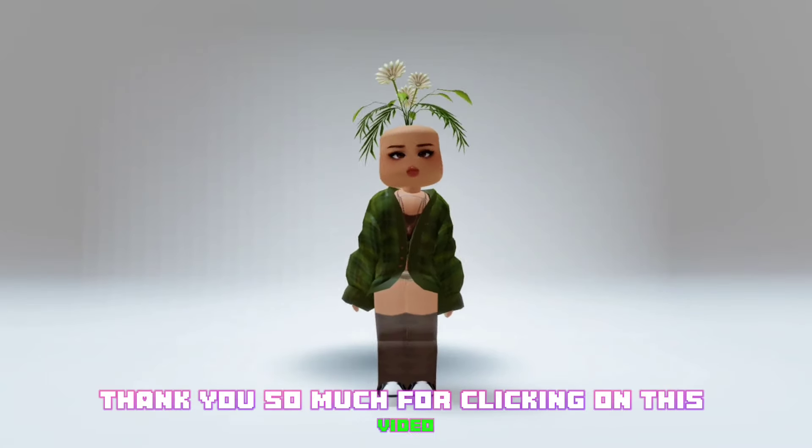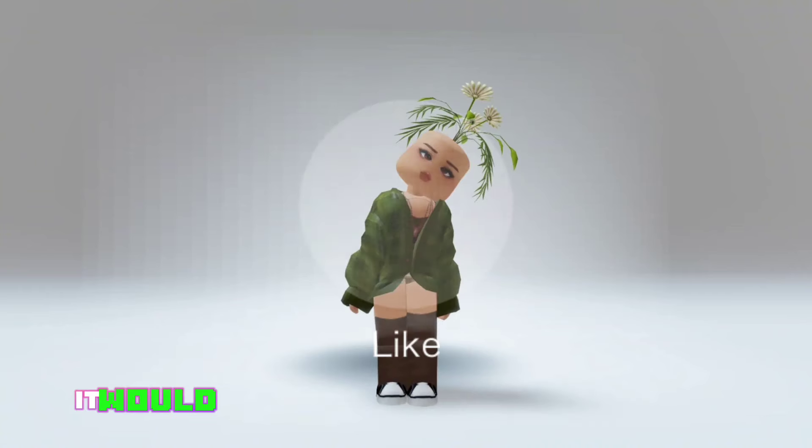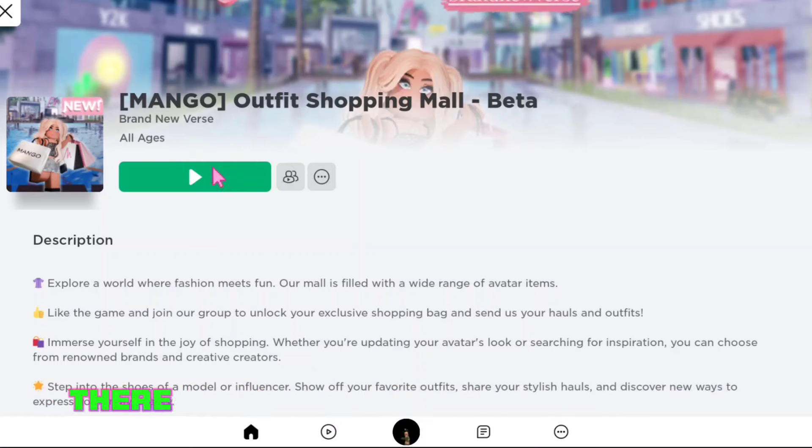Thank you so much for clicking on this video. I have some cute free items for you. Before we begin, it would be really nice of you to like this video.